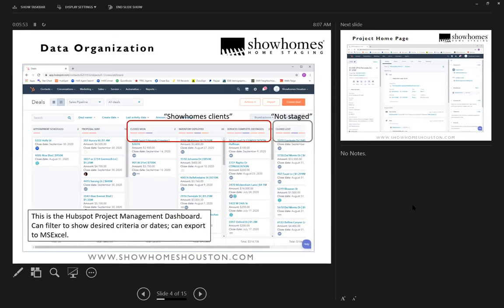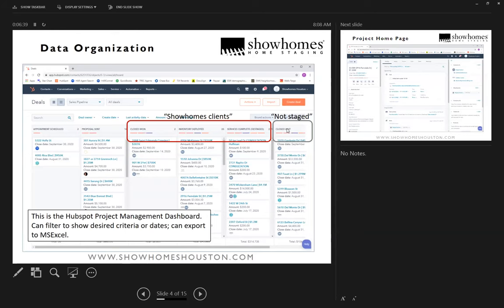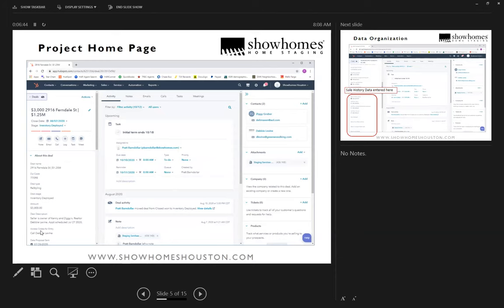Here's my HubSpot dashboard. I track jobs through stages: 'Closed Won' for everything signed up and ready to go, 'Inventory Deployed' for homes currently staged, and 'Service Complete' means exactly that. 'Closed Lost' is my database for homes where we didn't get the job. If I click on any one of these projects I get a detail view — on the far left you can see information you can enter and customize about the home, including contacts, contracts, and proposals.